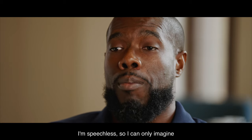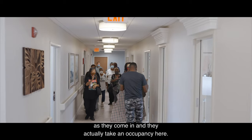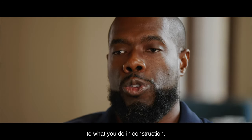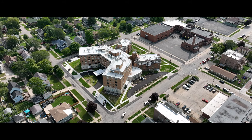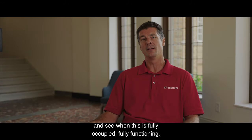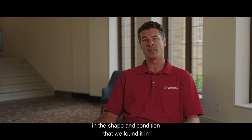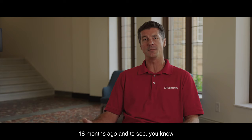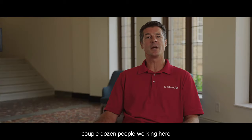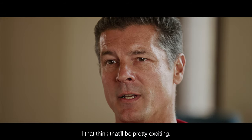I can only imagine what the residents feel as they come in and actually take occupancy here. This project basically puts a stamp on what you do in construction. I'm most excited to come back and see this when it's fully occupied, fully functioning — to see a building that was in the shape and condition we found it in 18 months ago, now with in excess of 100 people living here, a couple dozen people working here, and having this entire facility come back to life. I think that'll be pretty exciting.